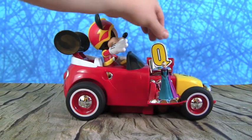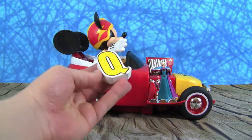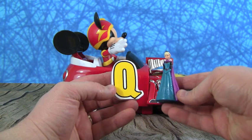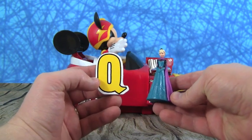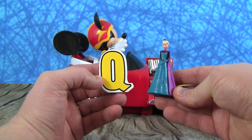Whoa Mickey, so fast! What did you bring us? Oh, it's the letter Q. What is Q for? Oh, it's for a queen — Q is for Queen Elsa. Queen Elsa!